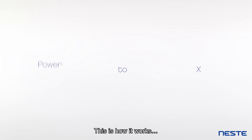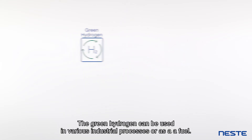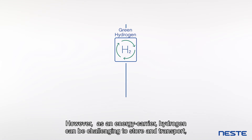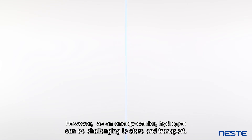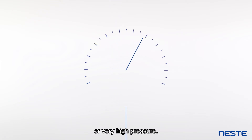This is how it works. Using renewable electricity, water is split into hydrogen and oxygen in a process called electrolysis. The green hydrogen can be used in various industrial processes, or as a fuel. However, as an energy carrier, hydrogen can be challenging to store and transport, because it requires either very low temperatures or very high pressure.